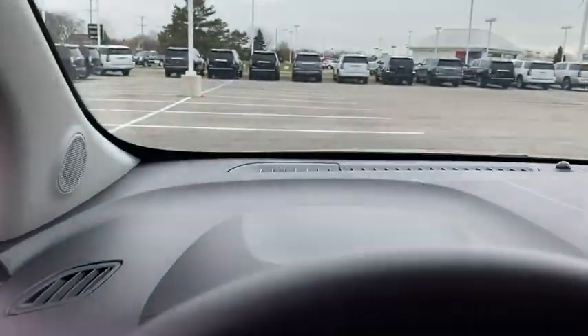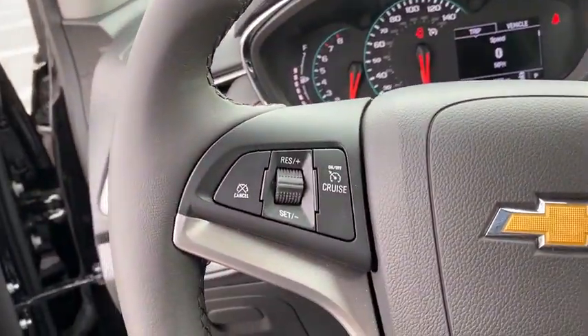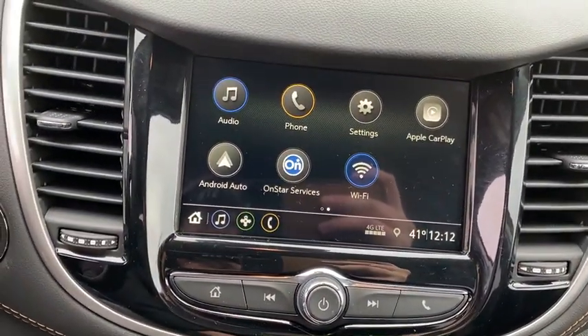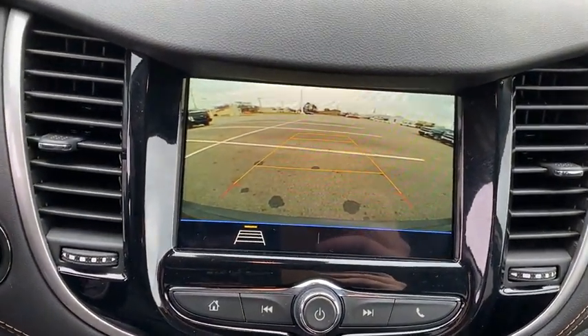Traction control, dual airbags, alloy wheels, power steering, four-wheel disc brakes, security system, compass, electronic stability control, power windows, rear window defroster, trip computer.